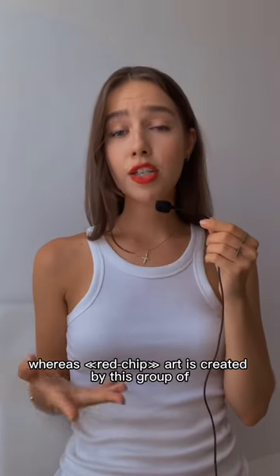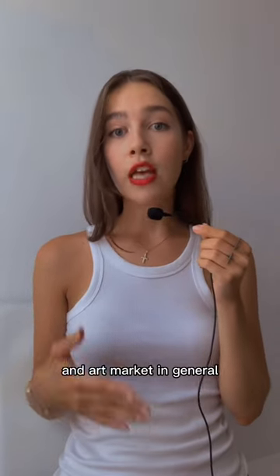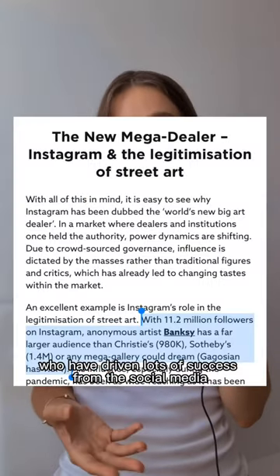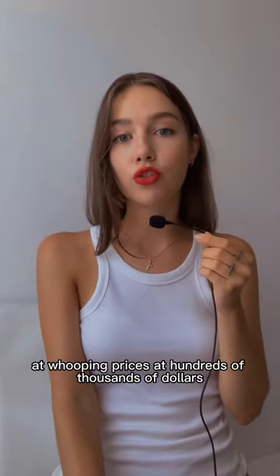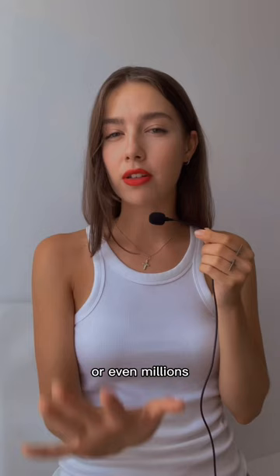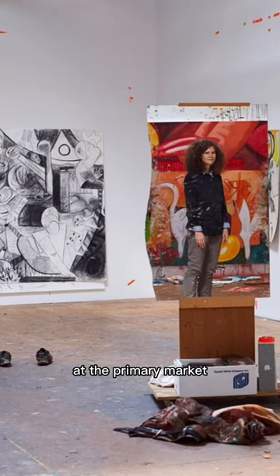Whereas red chip art is created by a group of emerging artists who are new to art auctions and the art market in general, and who have driven lots of success from social media. Nevertheless, they are also selling at whopping prices — hundreds of thousands of dollars or even millions on the secondary market — and they are also creating artworks at the primary market.